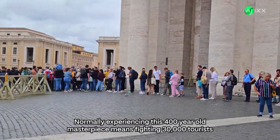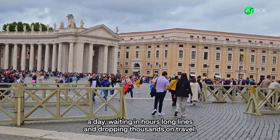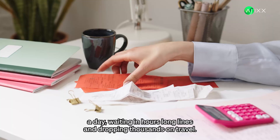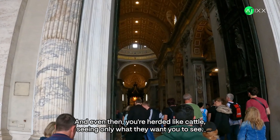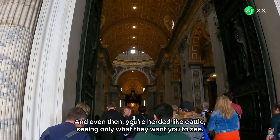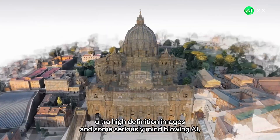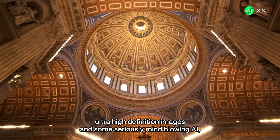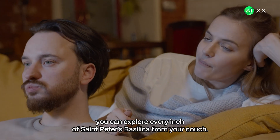Normally, experiencing this 400-year-old masterpiece means fighting 30,000 tourists a day, waiting in hours-long lines, and dropping thousands on travel. And even then, you're herded like cattle, seeing only what they want you to see. But now, thanks to 400,000 ultra-high-definition images and some seriously mind-blowing AI, you can explore every inch of St. Peter's Basilica from your couch.